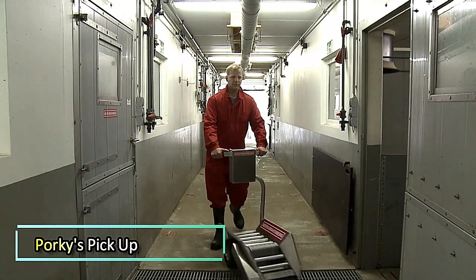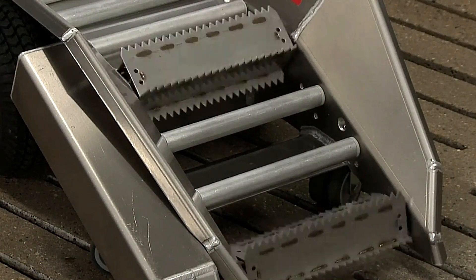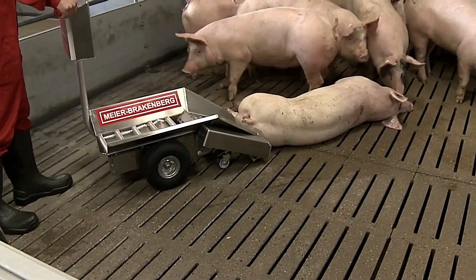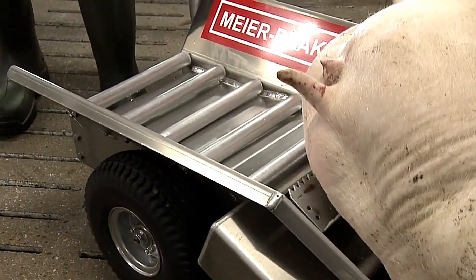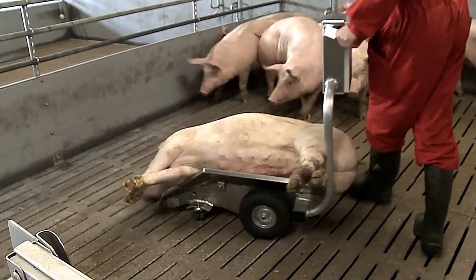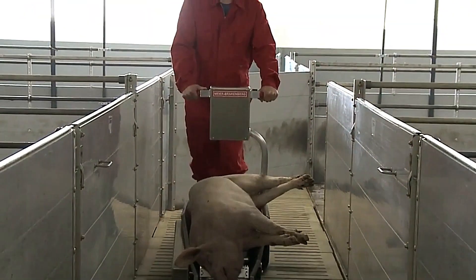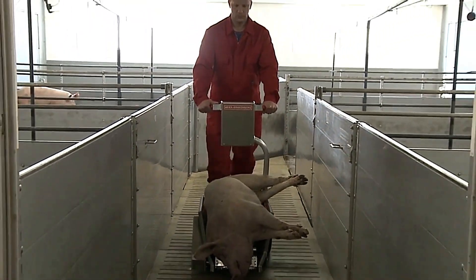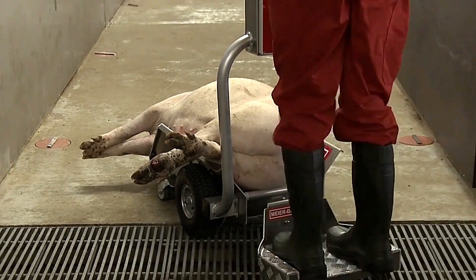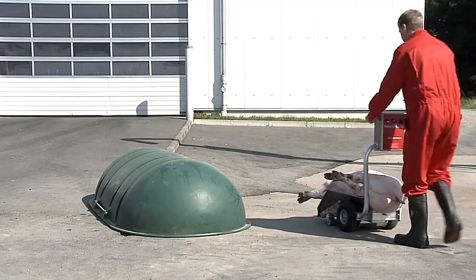Porky's Pickup is a specialized device designed for the effortless transportation of deceased pigs weighing up to 300 kilograms. This system streamlines the process by using electrically powered pickup rollers that automatically pull the animal onto the vehicle with the press of a button. The hands-free operation eliminates the need for physical handling, reducing both labor effort and biosecurity risks, and ensures a more hygienic and efficient way to transport carcasses to a disposal area or loading ramp.